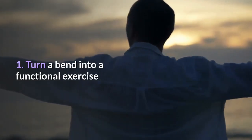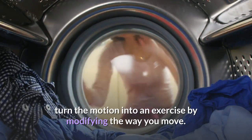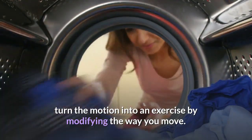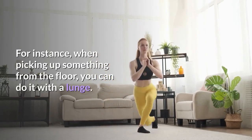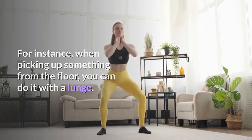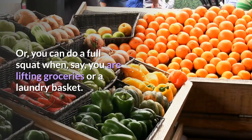Tip 1: Turn a bend into a functional exercise. Every time you are doing a chore that requires bending, turn the motion into an exercise by modifying the way you move. For instance, when picking up something from the floor, you can do it with a lunge. Or you can do a full squat when lifting groceries or a laundry basket.